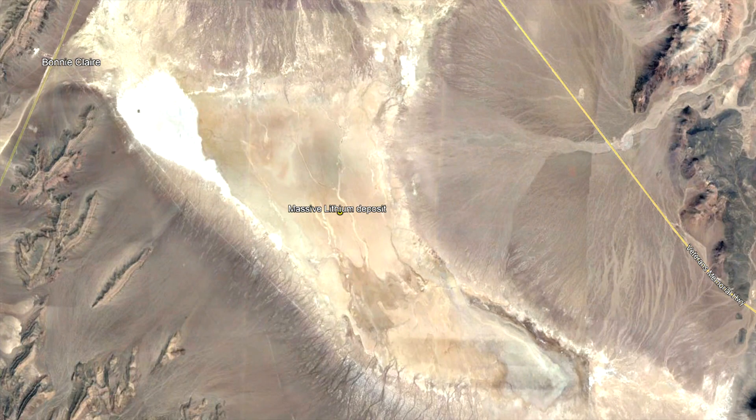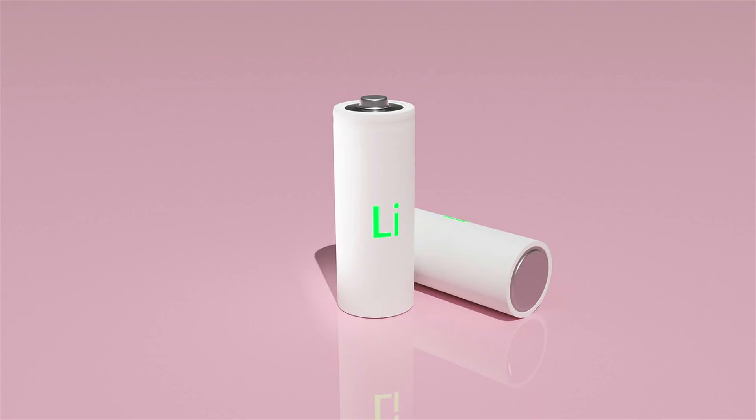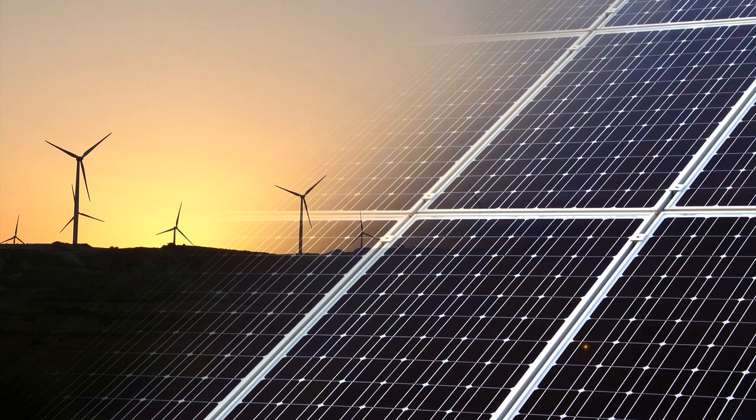Although this is truly a preliminary estimate, the deposit in question contains an estimated 5.37 million metric tons of lithium. That represents 7% of the world's total reserves, and single handedly could produce enough material to supply the planet's lithium needs for a century.